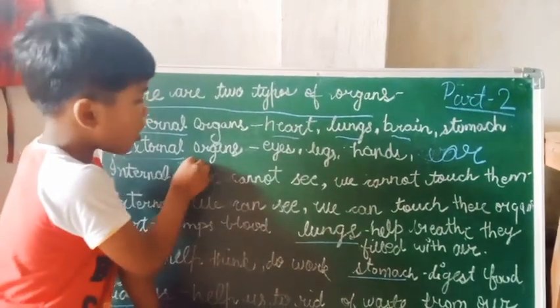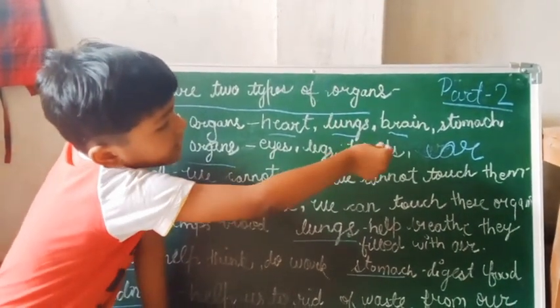External organs include eyes, legs, hands, and ears.